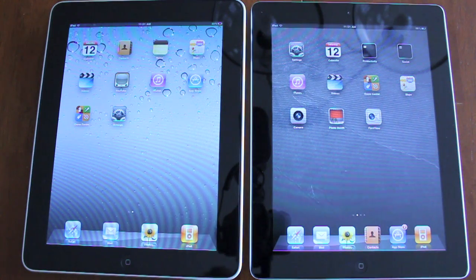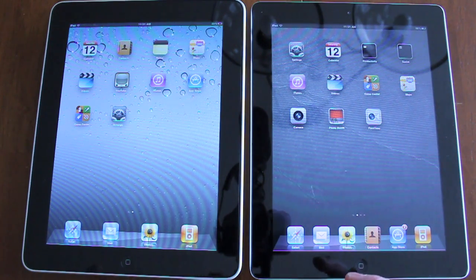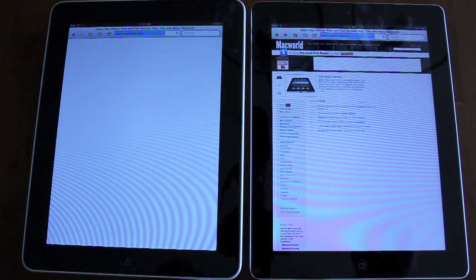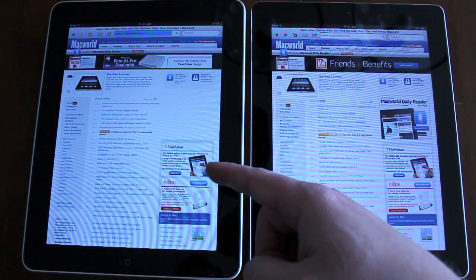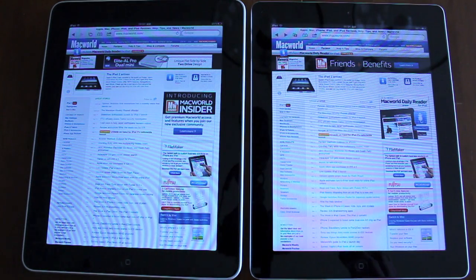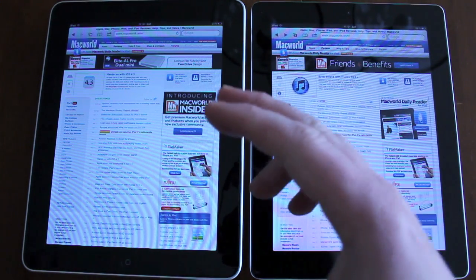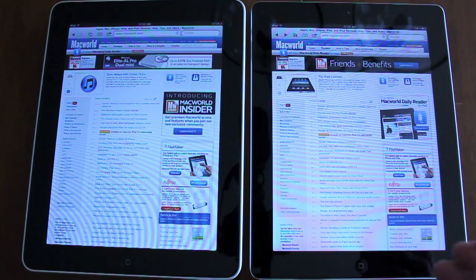The next test we're going to do is a test of Safari. Again, the iPad 2 on the right, the first generation on the left. We're going to launch Safari and see which iPad loads the web page the fastest. The iPad 2 is done. The first generation is still loading — and it's done. The iPad 2 is definitely faster loading web pages. It's not twice as fast, but fast enough that you can actually tell the difference. If you go from a first gen to the iPad 2, you'll definitely notice — much snappier, much faster loading those pages.